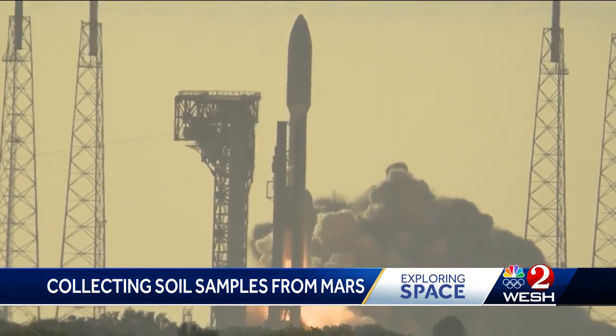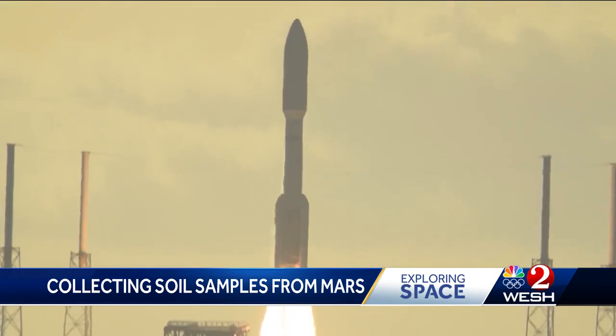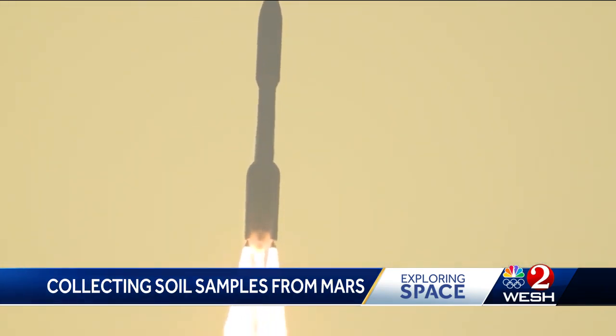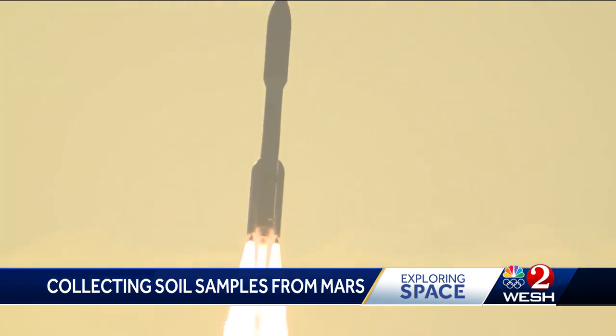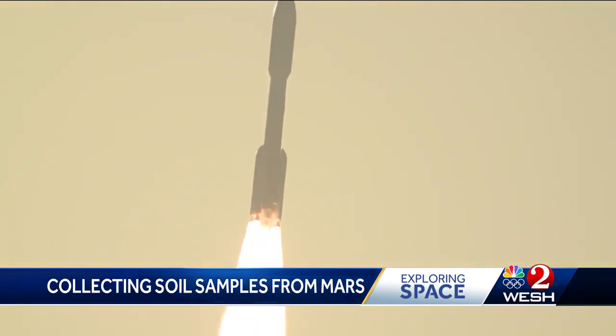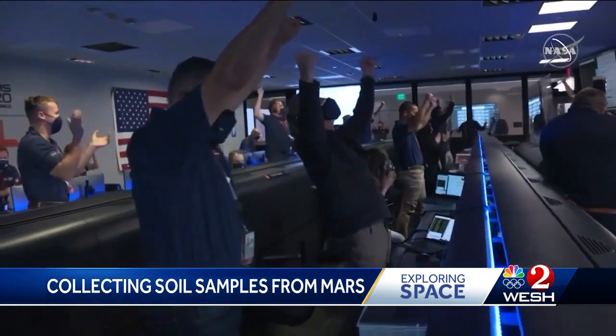Engine ignition — the perseverance of humanity, launching the next generation of robotic explorers to the red planet. It was back in 2021, aboard an Atlas rocket, when the rover named Perseverance left this world behind. Perseverance safely touched down on the surface of Mars.